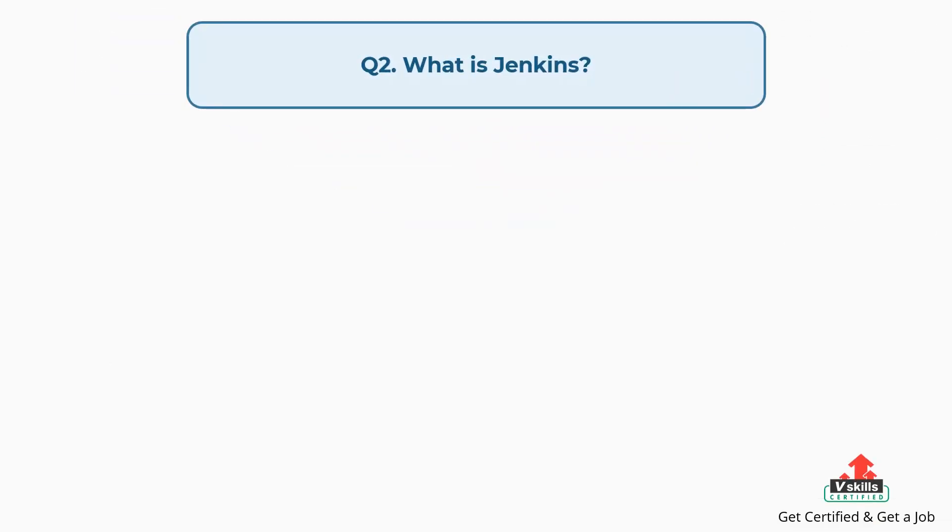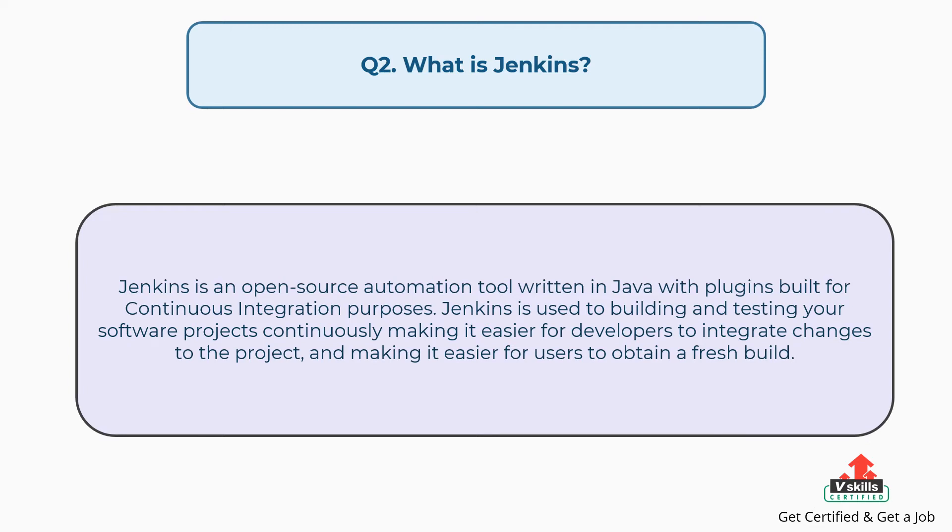Question number two: What is Jenkins? Jenkins is an open source automation tool written in Java with plugins built for continuous integration purposes. Jenkins is used to build and test your software projects continuously, making it easier for developers to integrate changes to the project and making it easier for users to obtain a fresh build.